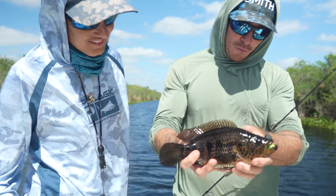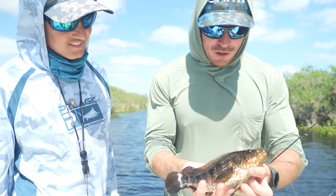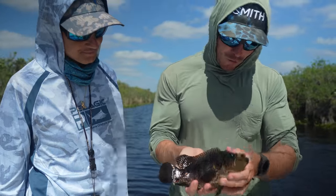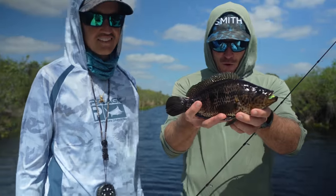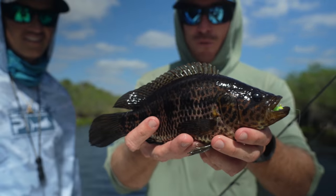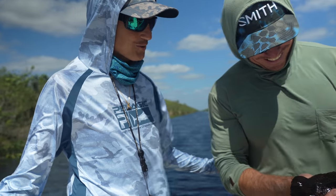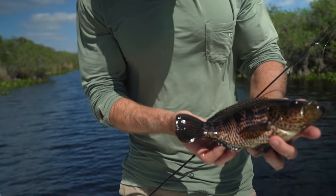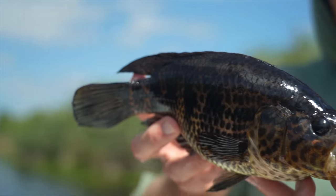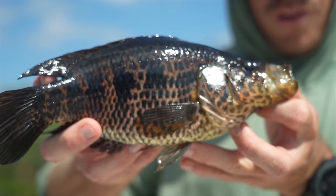I've never caught one of these before. Johnny says it's extremely rare to catch one — it's called a jaguar cichlid. We've been catching oscars all day, hundreds of them, and this is the first one of these. Super super cool looking fish, very unexpected. Johnny's like 'I caught one last trip so we're not gonna catch another one for a month,' but we got one today. By far my favorite cichlids that you'll find in the Everglades — they're very rare. Very happy for you Ryan.